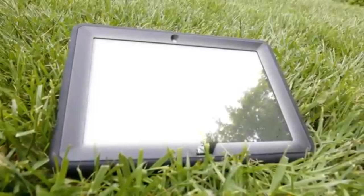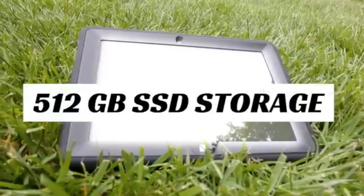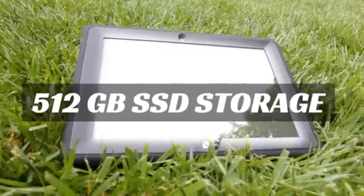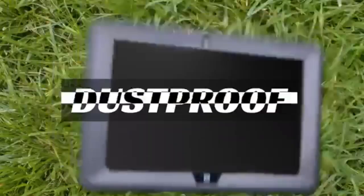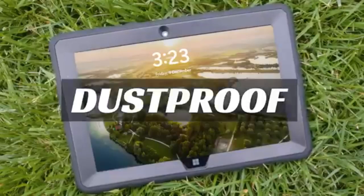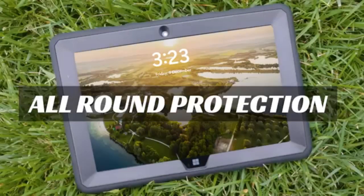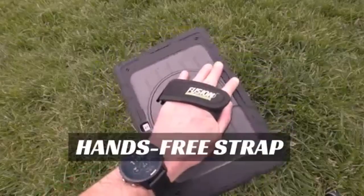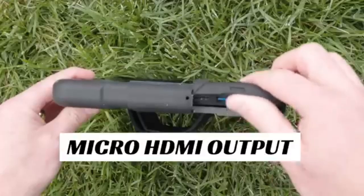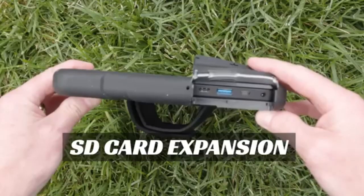Fusion 5 10.1-inch Windows 11 Tablet FWIN232 Plus. The Fusion 5 10.1 Windows 11 Tablet is a sleek and budget-friendly device that delivers surprising power for its price. Running on the latest Windows 11 OS, it provides an intuitive and streamlined experience ideal for students, professionals, and casual users alike. Its standout feature is the 10.1-inch Full HD display, perfect for streaming, web browsing, and document editing.